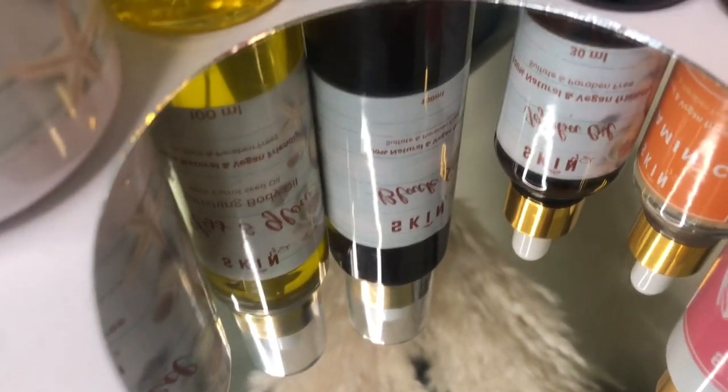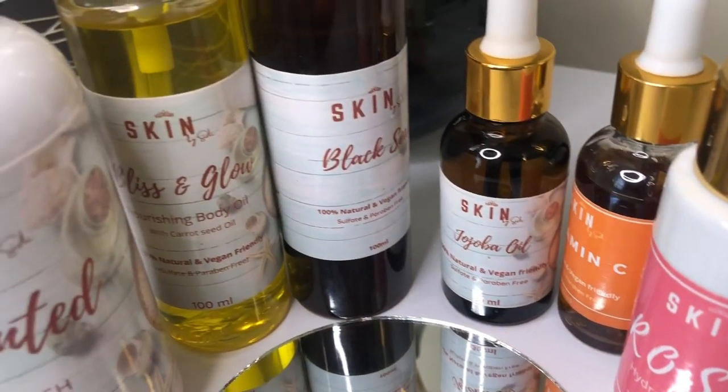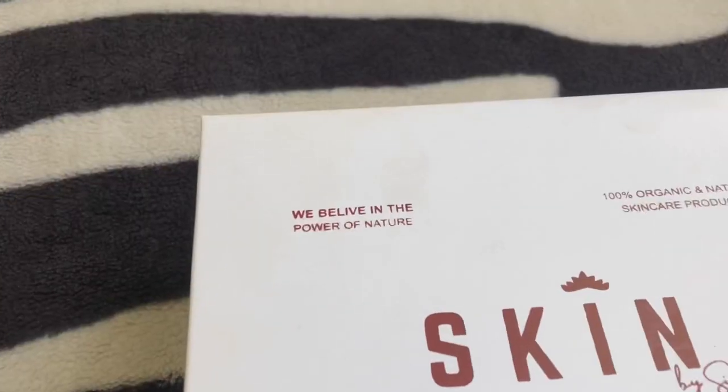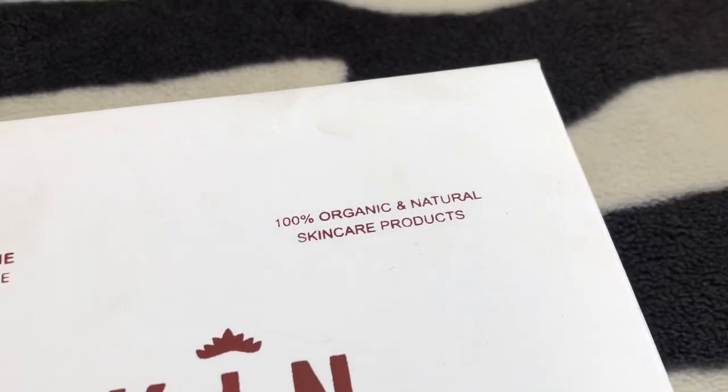Hi guys, welcome to my YouTube channel. My name is Hidi Gade. If you're new here, hi, and if you're coming back, thank you for tuning in. Today's content has been sponsored by Skin by CD, who've been so kind to send me this skincare package. Sit still and unbox with me.